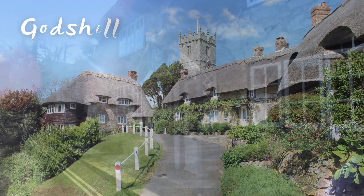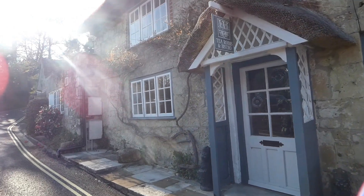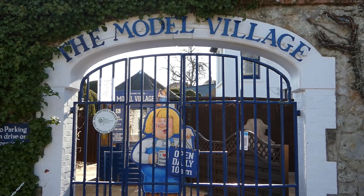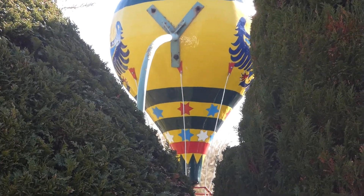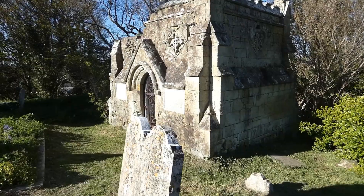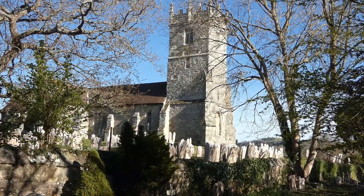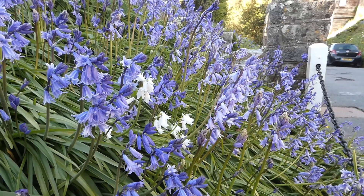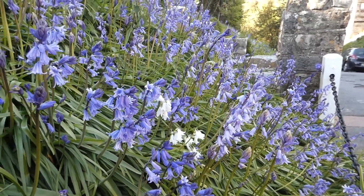After getting my arse royally handed to me, we decided to head to Godshill. I'd been to Godshill about 10 years ago on holiday and found it to be very quaint. Plus we got a chance to see the church that's on the front of all the clotted cream boxes. We're in Godshill at the moment and it's Sunday afternoon. It's very nice, sunny, relaxing.